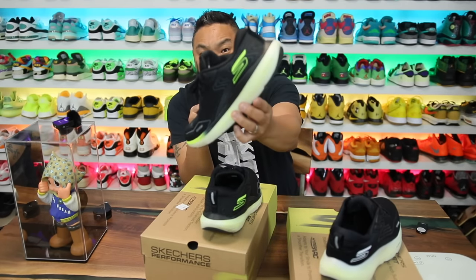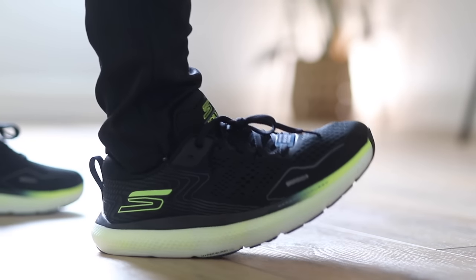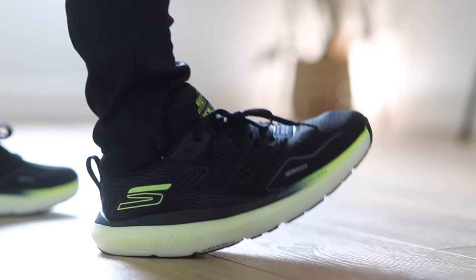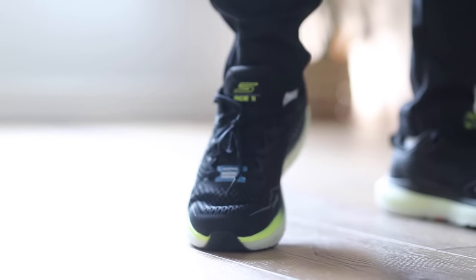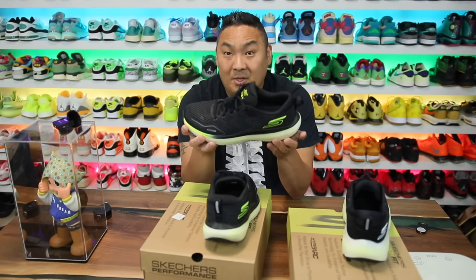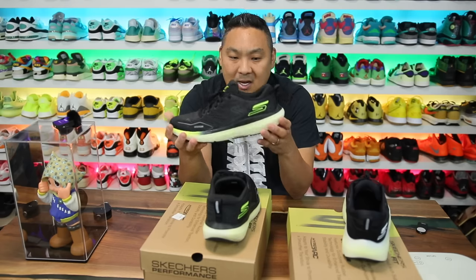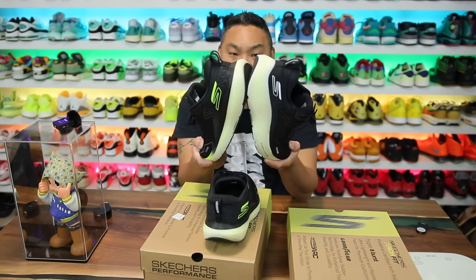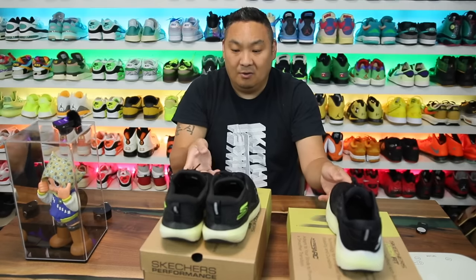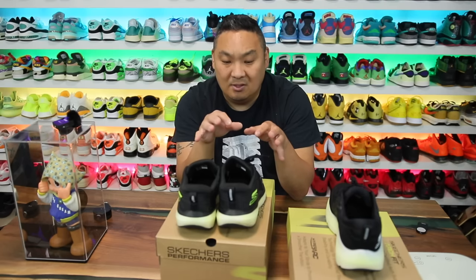I'm gonna be honest. This is a Skechers shoe, but the quality is pretty impressive for what you're actually getting. I want to compare these two side-by-side, let you guys know which one I prefer on feet, and how these stack up to some of the competition — because there's lots of great competition in the max cushion or comfort sneaker world nowadays. These pairs transition over to lifestyle perfectly well, and I'll link them in the description along with some alternatives.